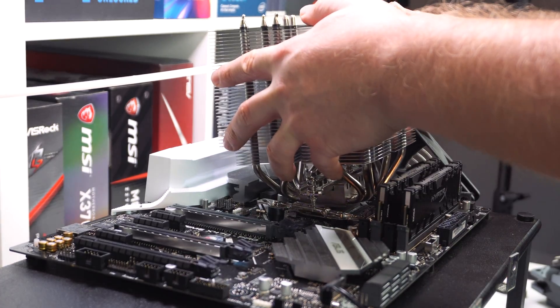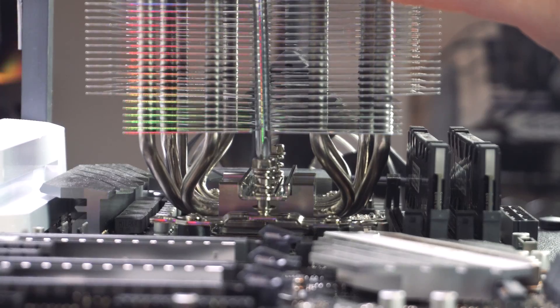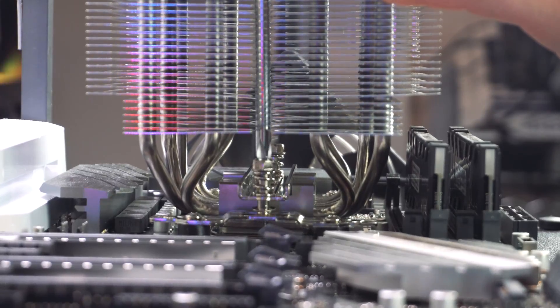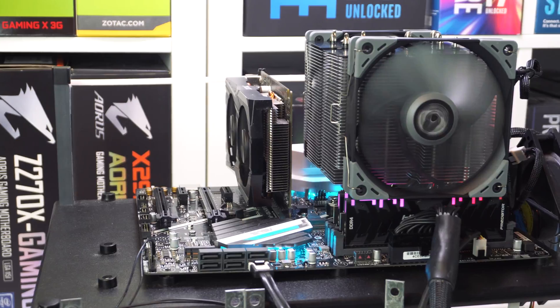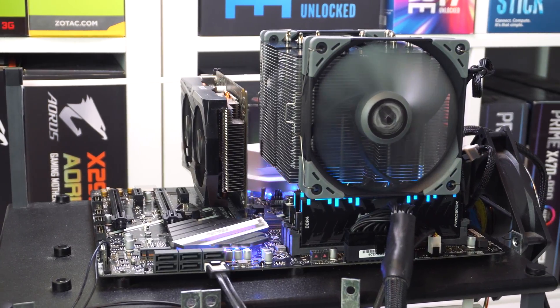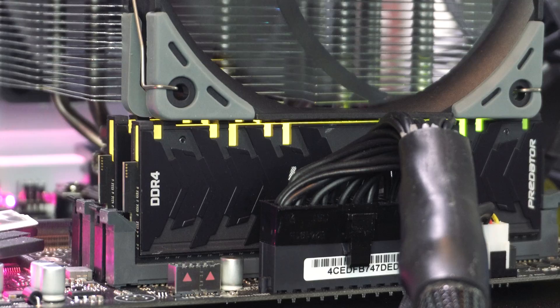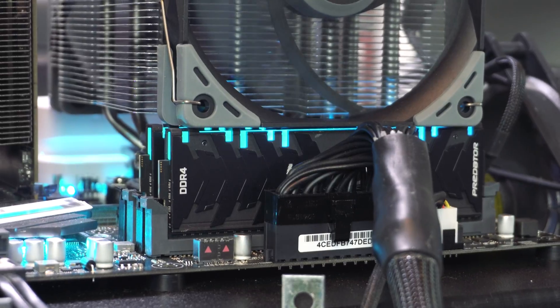With such a large cooler, you would think the installation would be hard, but it's actually one of the easiest AM4 installations we've done. While we installed it on a test bench, we could easily see you installing this in a case no problem. This is a very large CPU cooler, so the front fan of the cooler will more than likely sit on top of your memory, which if you have RGB memory, sort of defeats the whole purpose of getting RGB memory.